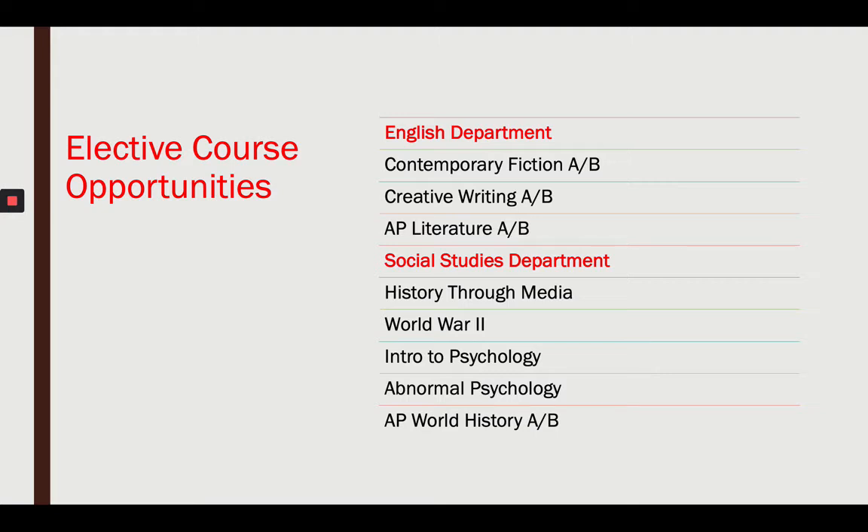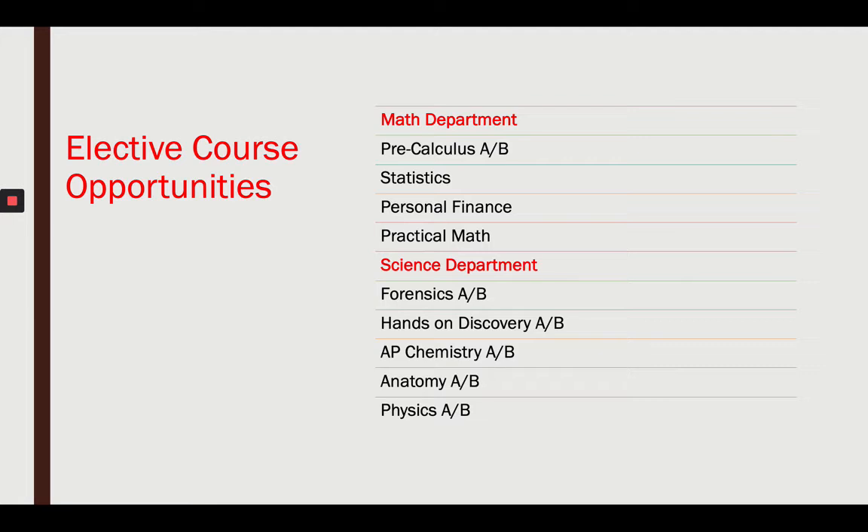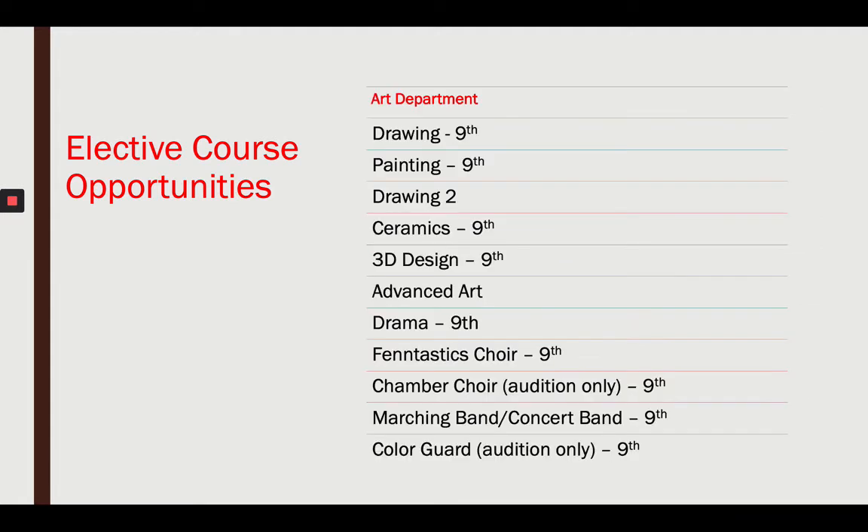Let's talk about what courses you get to pick. Not all of these are available for 9th grade, but you have a lot of choices. English electives include contemporary fiction, creative writing, and AP Literature. Social studies electives include history through media, World War II, intro to psychology, abnormal psychology, and AP World History. Math electives include pre-calculus, statistics, personal finance, and practical math. Science electives include forensics, hands-on discovery, AP Chemistry, anatomy, and physics. Note that most of these electives require prerequisite courses before you can select them as a 9th grader.